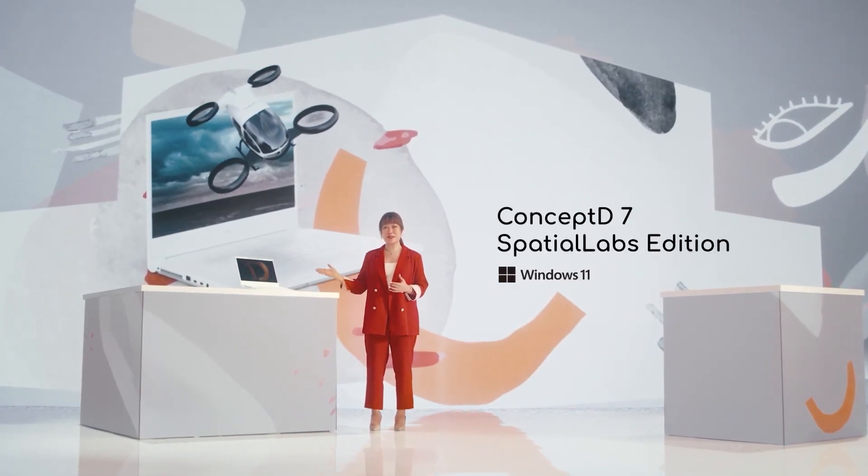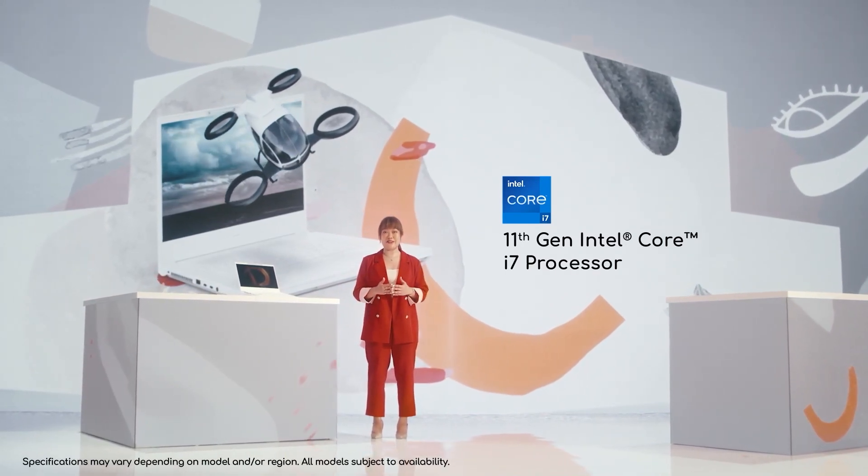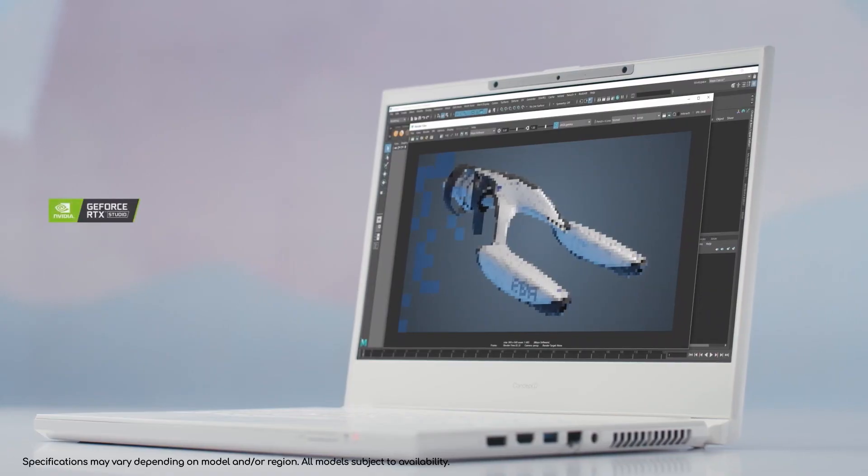The Concept D7 Spatial Labs Edition is equipped with the latest 11th Gen Intel Core i7 processor, making sure that your creation renders in the fastest speed and with the highest quality.